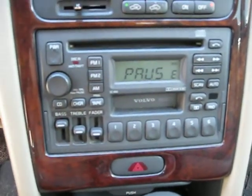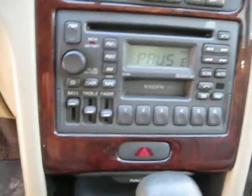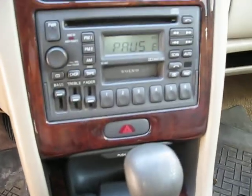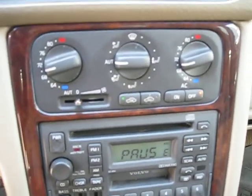The vehicle also has a factory AM FM cassette with in-dash CD player with a radio ID code of SC-816. The vehicle does also have automatic climate control.